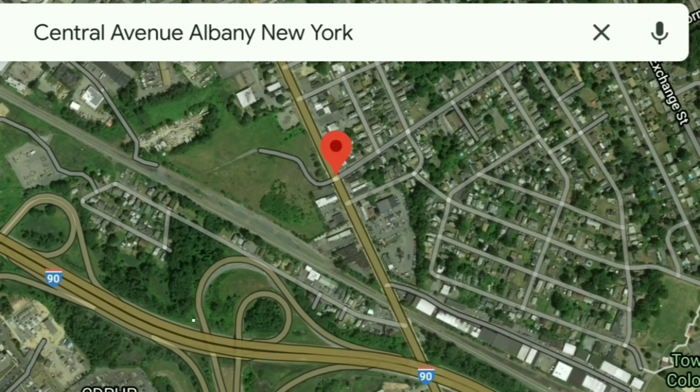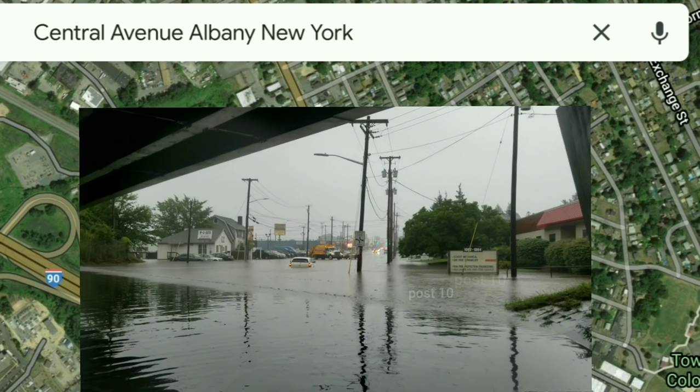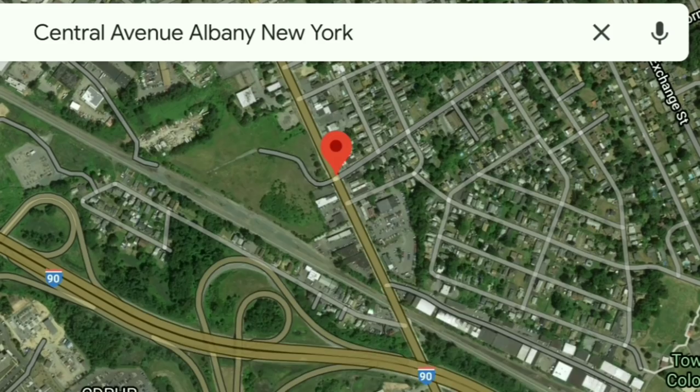Hey everyone, today I'm going to be explaining why Central Avenue in Albany, New York floods a lot. I was out there making some flood films during the tropical storm about a month ago.